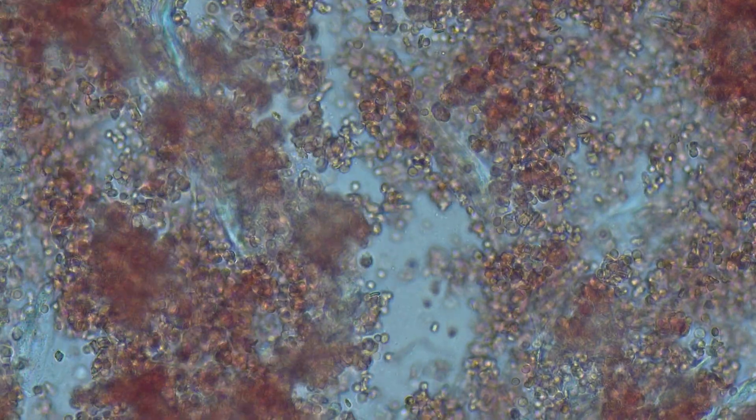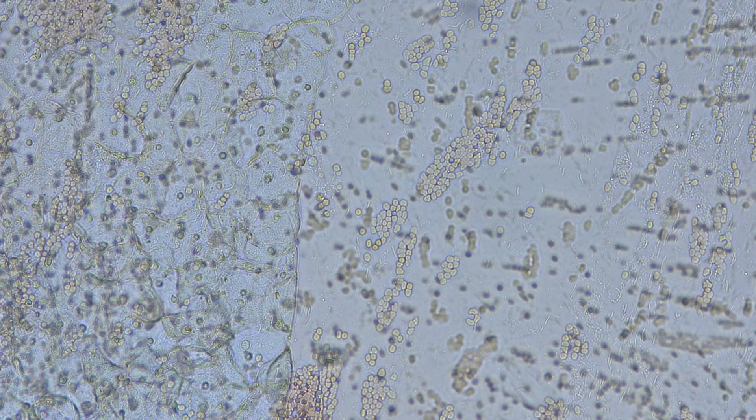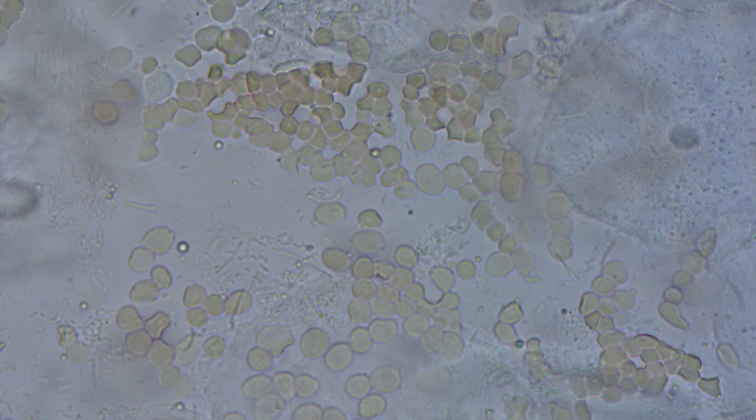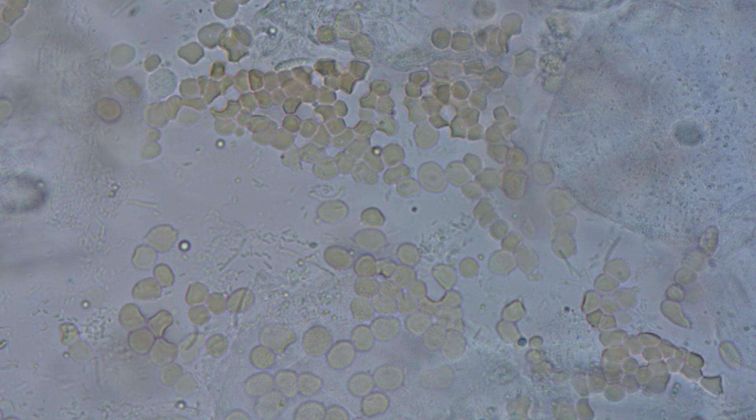You'll also see fragments of the uterine lining, looking like crumpled, torn pieces of paper — some stretched into thin fibers, others clumped together. There's also cervical mucus, a few sloughed-off vaginal skin cells, and sometimes resident bacteria — tiny specks floating in this miniature biological world.